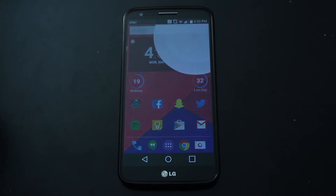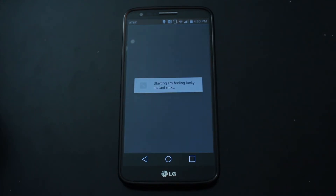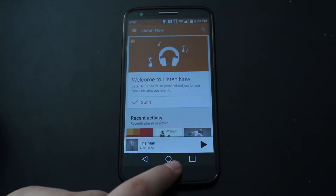Okay Google, play music. This might open Play. Okay, that's Play Music — I need to change that.